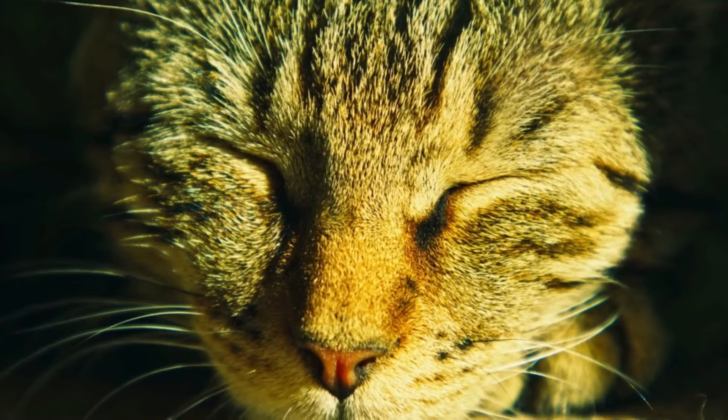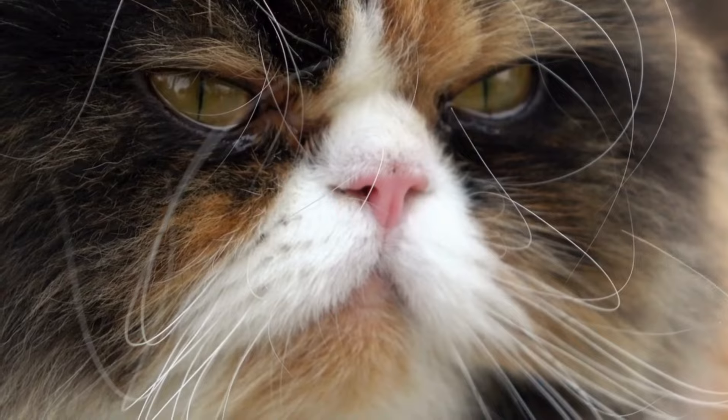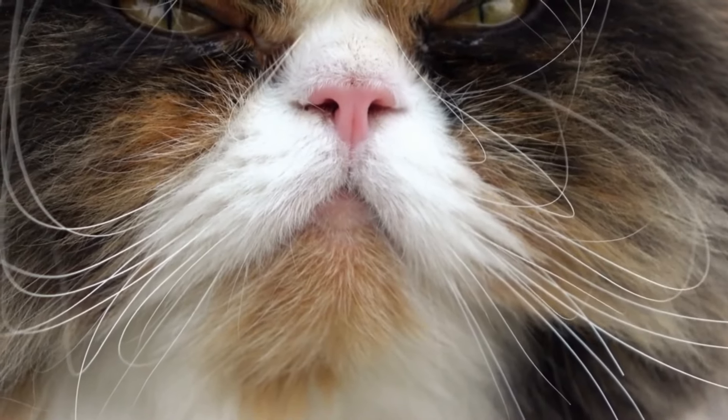When your cat slowly blinks, it indicates relaxation and a sense of calm. By observing your cat's eye movements, you can gain a deeper understanding of their comfort level and strengthen your bond.